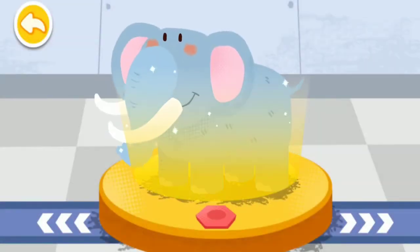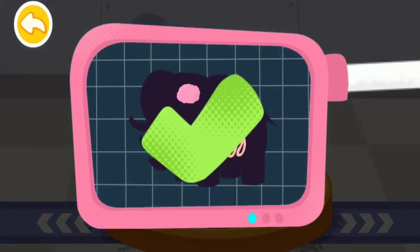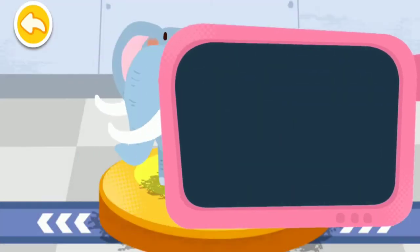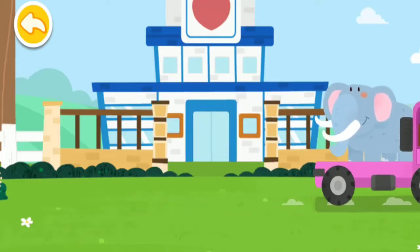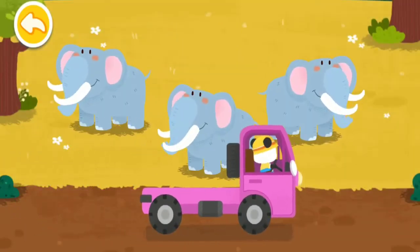Please help examine it. It is very healthy now. You've helped an animal again. Let's take it home. The elephant lives on the grassland. Goodbye, elephant.